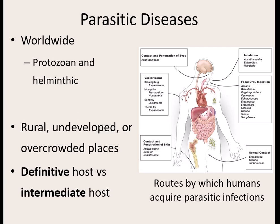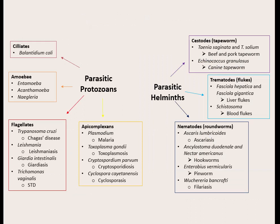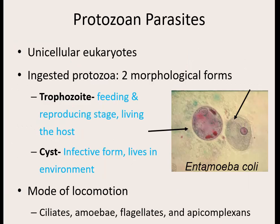There are lots of different ways we can acquire parasitic infections. Some get in through the skin or the eyes. Some are spread by different insects. Some get inhaled. Some are fecal-oral. And some are sexually transmitted. We group our parasitic protozoans by how they move: cilia, amoeboid fashion, flagella, or apicomplexans which have a complex structure allowing movement. The parasitic protozoans are all single-celled eukaryotes — not prokaryotes like bacteria. They're not as simple; they're actually quite advanced cells.